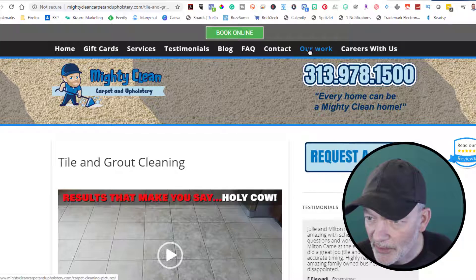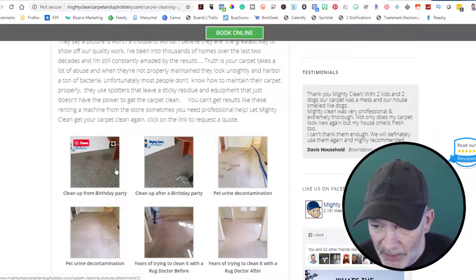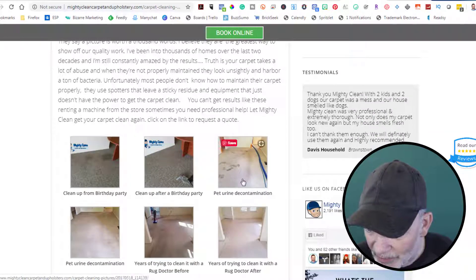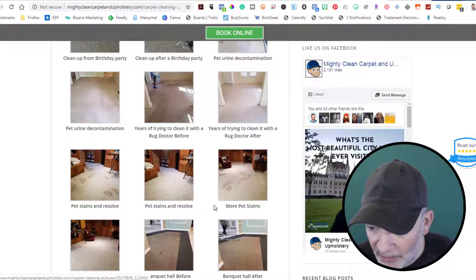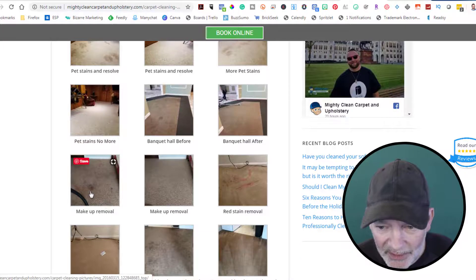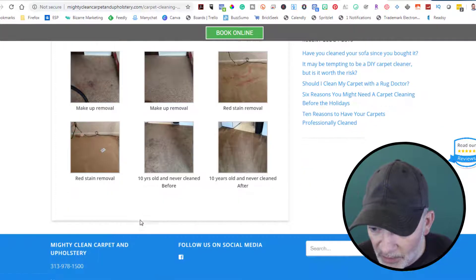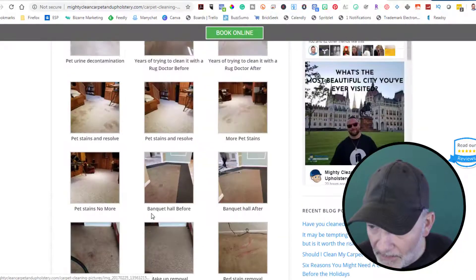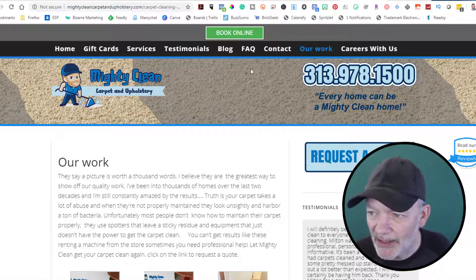Let's go to 'Our Work' and see what else we've got here — more examples. Before and afters are great. So that's a before and after. Before, after. Pet urine — before and after. Pet stains. Yeah, as you can really see, that's impressive. Those visuals are always great when they're looking for new potential clients.